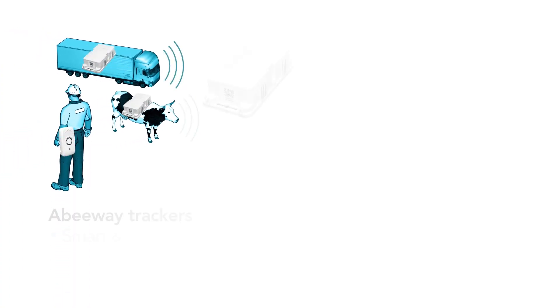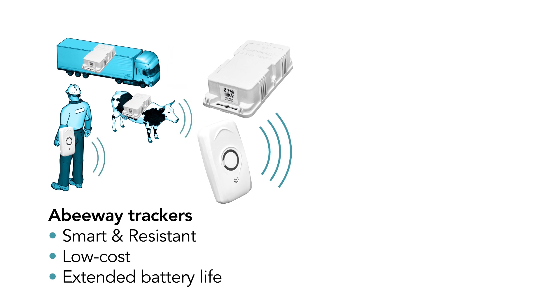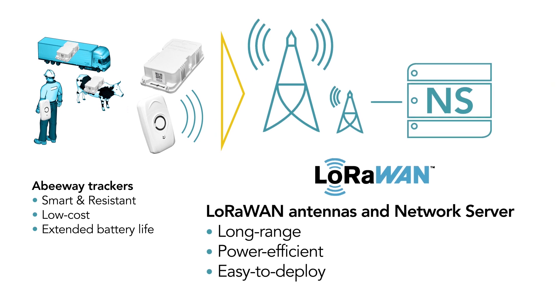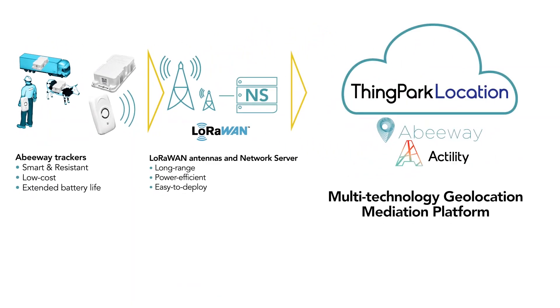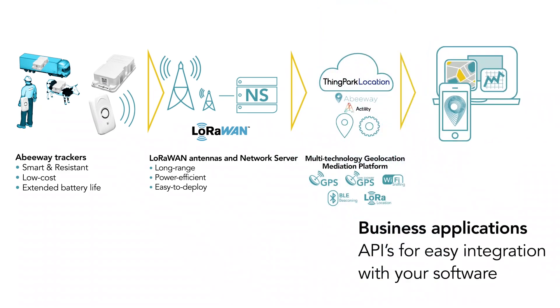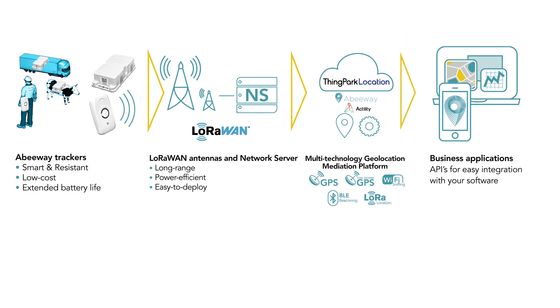The solution includes the smart Abbeyway trackers — precise, resistant, durable, and low cost. The devices communicate through a very low power LoRaWAN network managed on the Actility Network Server. ThinkPark Location platform transforms the location data into actionable information, and using a unique API set, the location data can be easily integrated with third-party business applications.